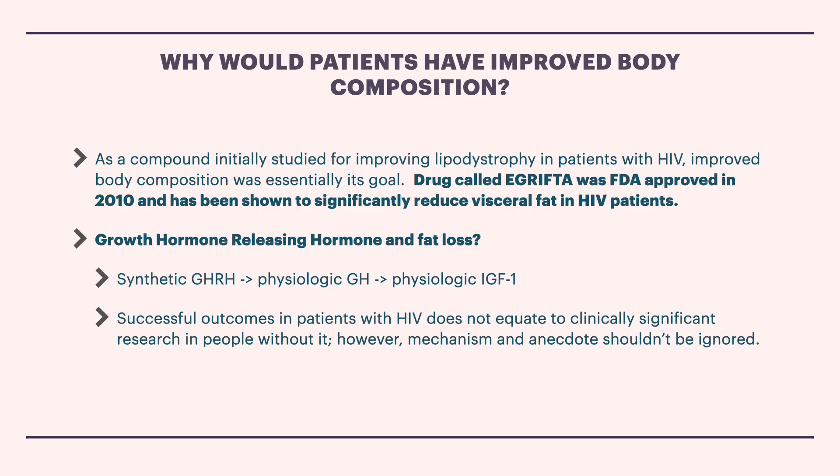So why would patients have improved body composition with Tesamorelin? As a compound initially studied for improving lipodystrophy in HIV patients, Tesamorelin and its role in body composition have been studied together.